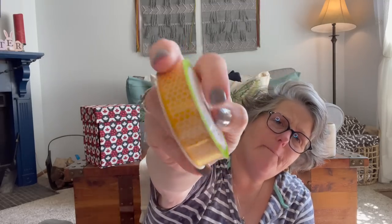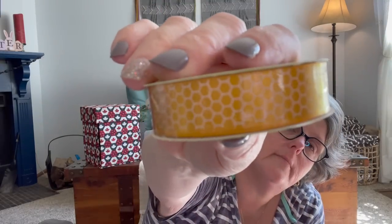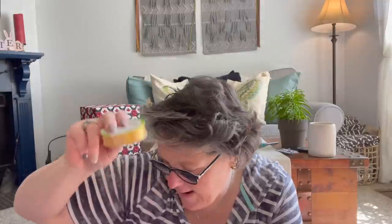I grabbed a spool of honeycomb ribbon. I'm making my name badge for my next retreat — I stitched my name on it and need to make it so it can hang like a key fob or lanyard. There's a B on the front, so I wanted this matching ribbon.